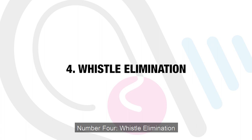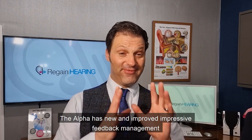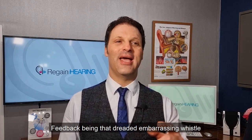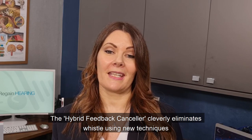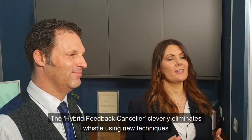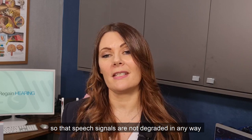Number four: whistle elimination. The Alpha has new and improved, impressive feedback management — feedback being that dreaded, embarrassing whistle. The Hybrid Feedback Canceller cleverly eliminates whistle using new techniques so that speech signals are not degraded in any way.